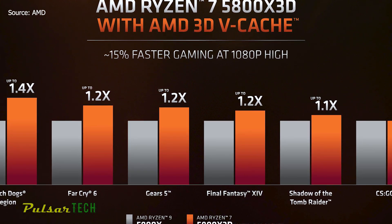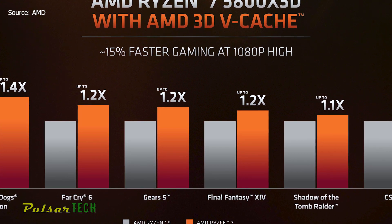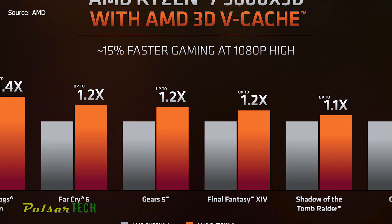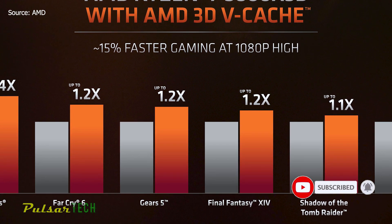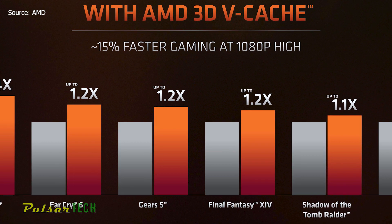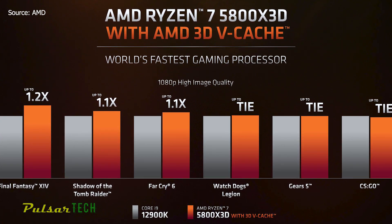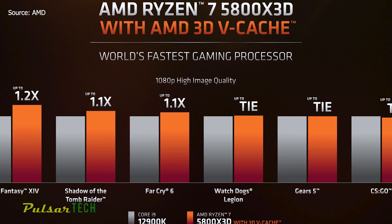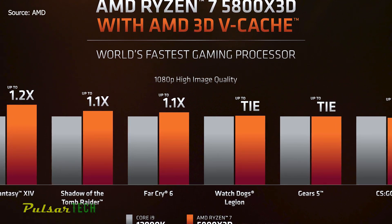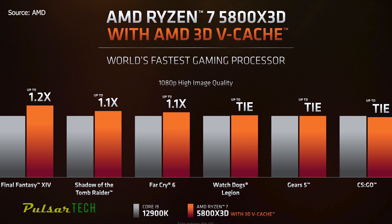AMD measured an average of 15% more performance against the Ryzen 9 5900X and claims the Ryzen 7 5800X3D is now the fastest gaming chip in the world. Most of these games are sensitive to memory latency, so keeping data close to the execution cores yields big wins. However, the impact of additional cache remains to be seen in games less sensitive to latency. Against the Core i9-12900K, the leads are smaller — three titles end in a tie, while AMD shows a 20% advantage in Final Fantasy XIV and 10% in Shadow of the Tomb Raider and Far Cry 6, working out to roughly a 7% average gain across six titles. This is a relatively limited selection of titles that tend to favor the 5800X3D's strengths.